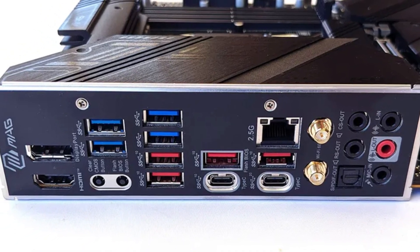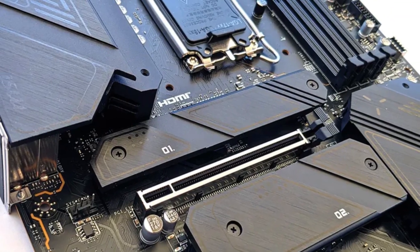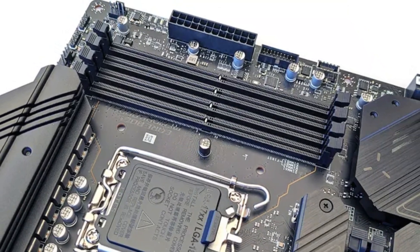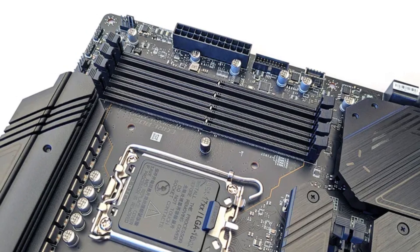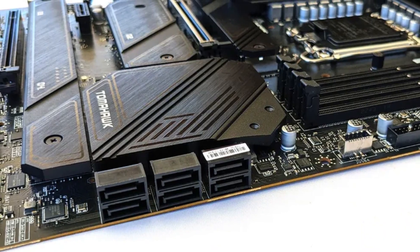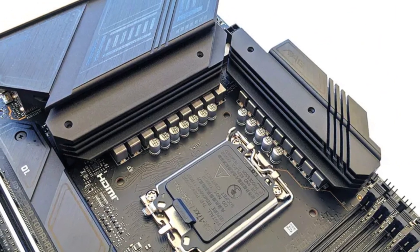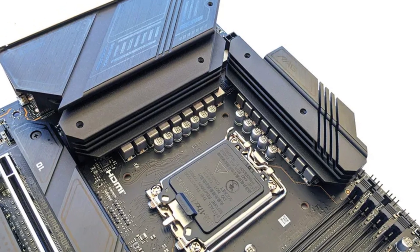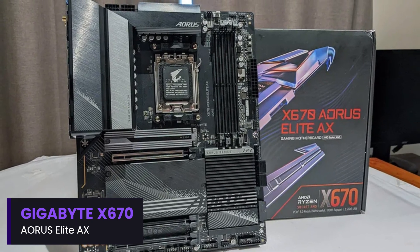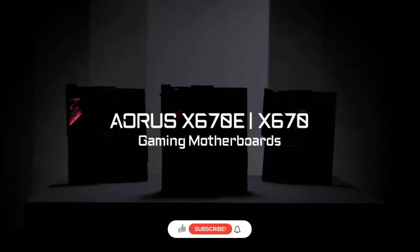On the connectivity front, it boasts Wi-Fi 6E, 2.5 Gbps Ethernet, and a variety of USB ports including USB 3.2 Gen 2x2 for fast data transfers. Its matte black design with subtle RGB lighting gives it a sleek and modern aesthetic. While it lacks some ultra-premium overclocking features of higher-end models, the MSI Mag Z790 Tomahawk Wi-Fi is an outstanding mid-to-high-end choice for gamers looking for strong performance, future-proof features, and great value.